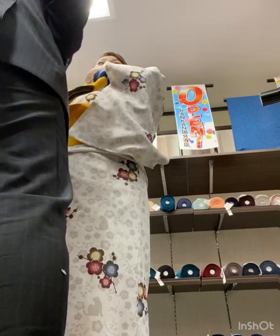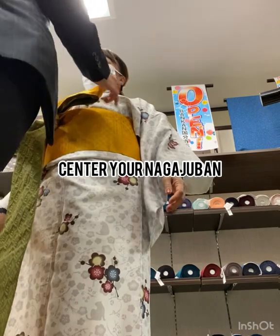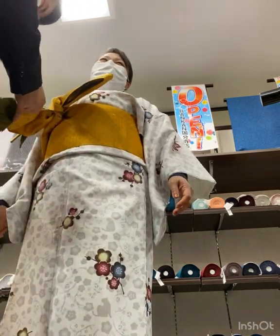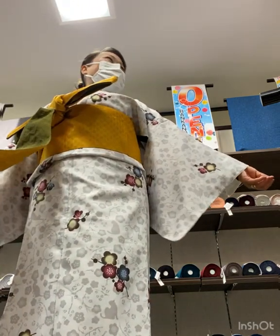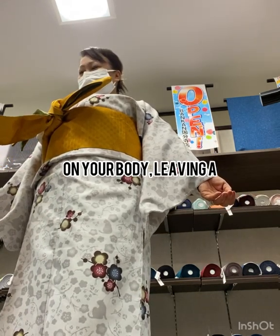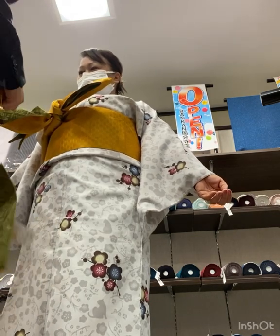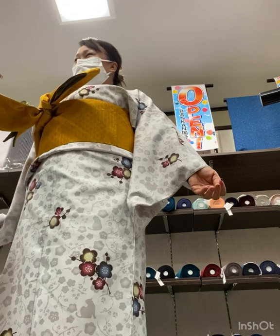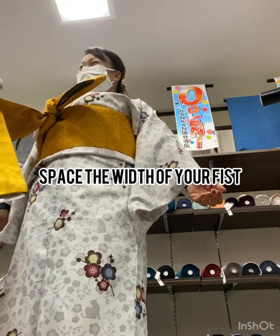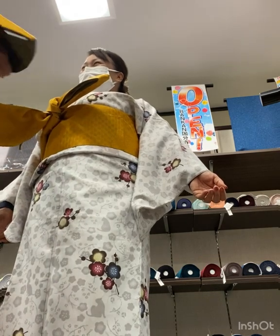Number two: put on the traditional undergarments. Put on the susuyuki, or long johns if you prefer, first, then the hadajuban. Make sure that the hadajuban is centered on your torso and pull it down at the back hem to expose the back of your neck. Do not tuck the hadajuban into the susuyuki or long johns.